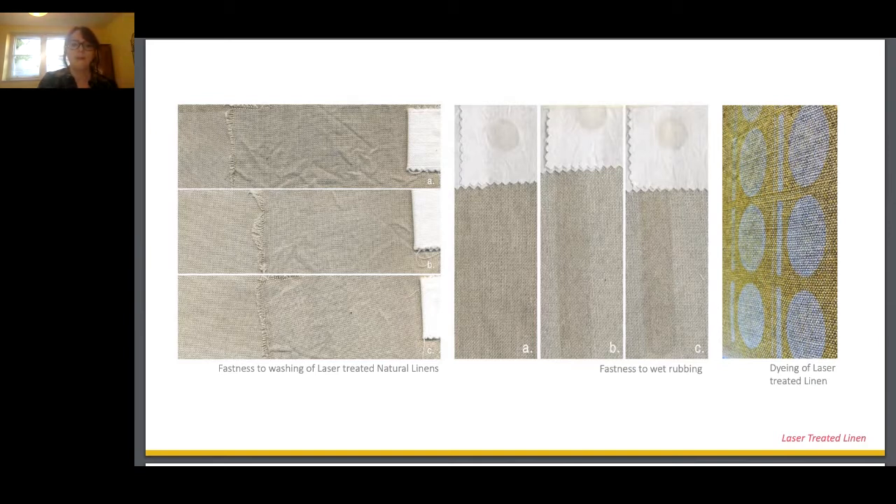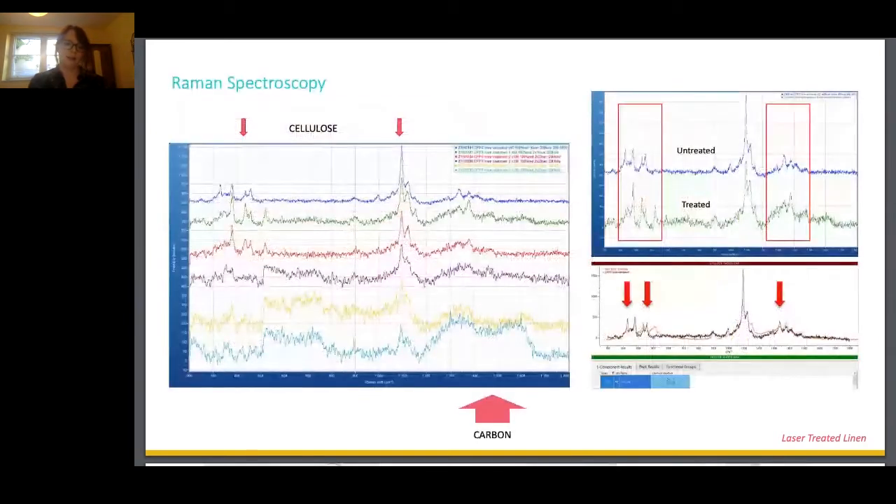I really wanted to understand what was happening on the linen and to do further material characterisation on the fading effect — to see if there was some sort of additional substance being activated on the surface by the laser. I was fortunate enough to be introduced to Catherine Riddle from the Health Tech Lab here at UWE, who offered to analyse the samples using Raman spectroscopy.